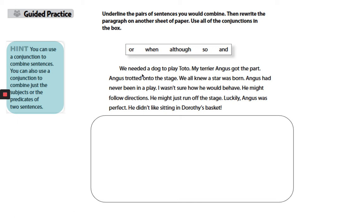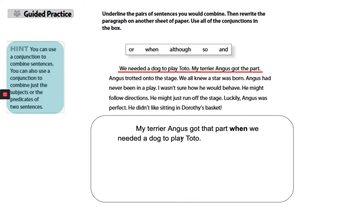We needed a dog to play Toto. My terrier Angus got the part. We're going to rewrite it as: 'My terrier Angus got the part when we needed a dog to play Toto.' Next: 'Angus trotted onto the stage. We all knew a star was born.' We're going to rewrite it as: 'Angus trotted onto the stage, and we all knew a star was born.'